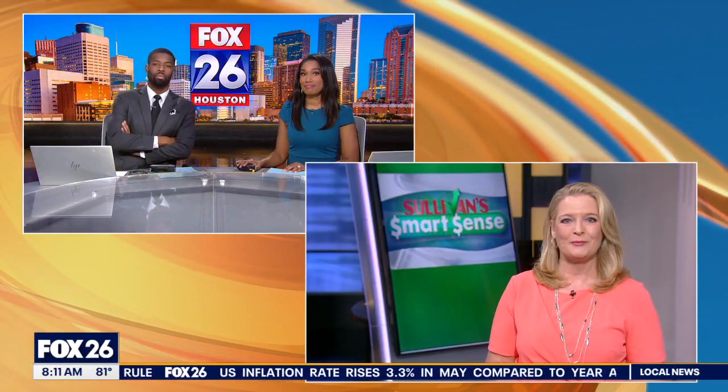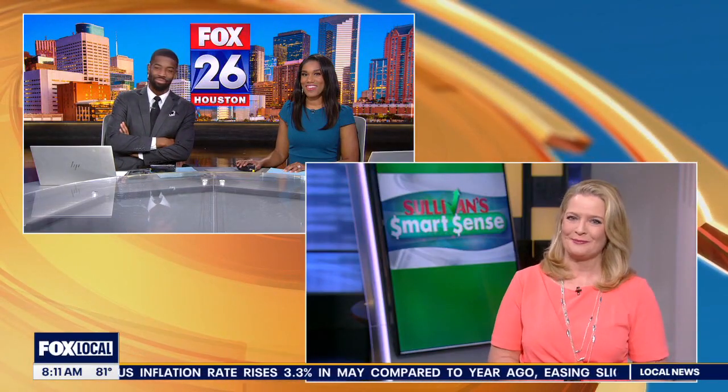Coming up in the next hour, Heather will show you how to use gift cards to save up to 10% on your travel, so stick around for that. Heather Sullivan, Fox 26.